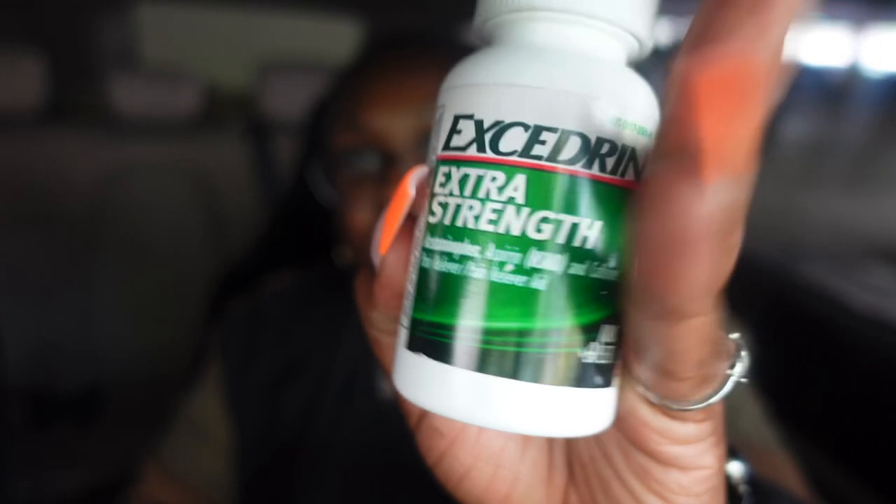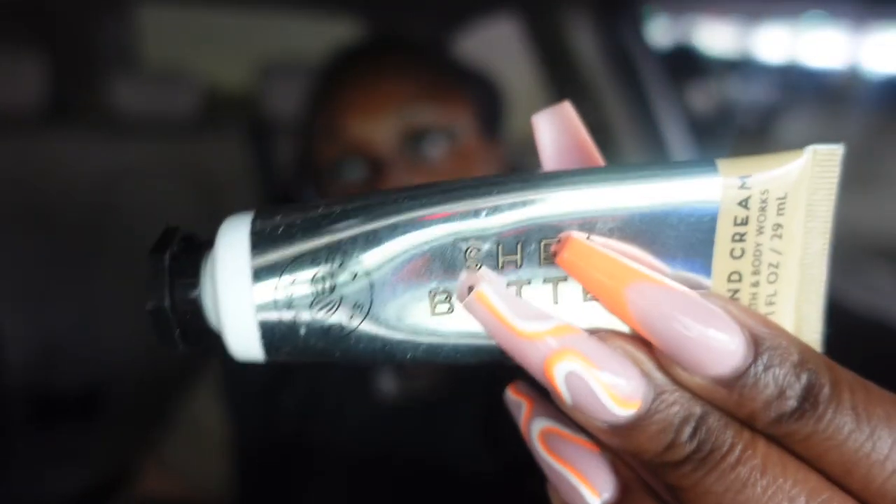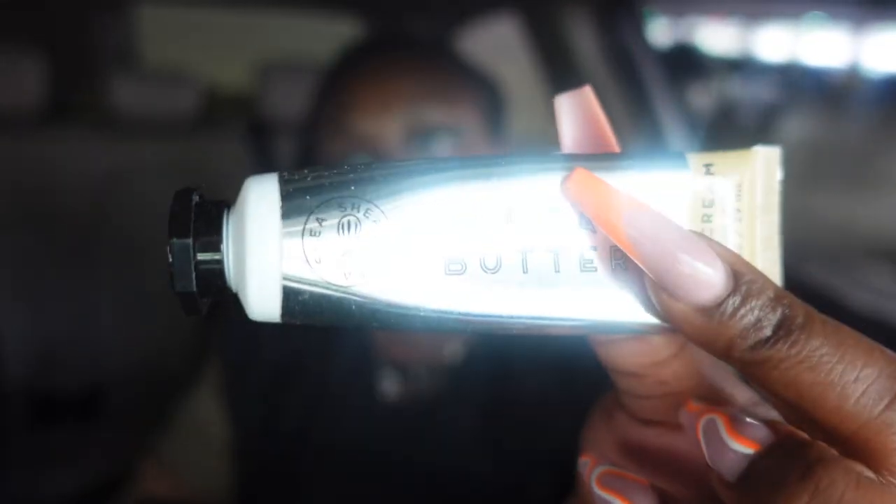Because I wear glasses and look at a computer screen five days a week, I can sometimes get a headache. So I normally have Excedrin Extra Strength — this is a big bottle my boyfriend got me on Valentine's Day or one of our anniversaries. These little pills come in clutch, and I keep them in my purse so he has them too since he also tends to get headaches. The other item is the Shea Butter hand cream by Bath & Body Works.